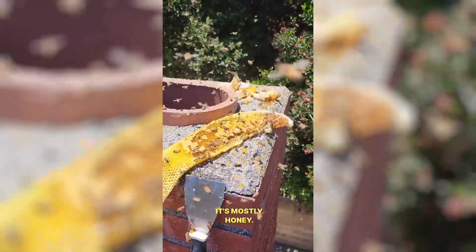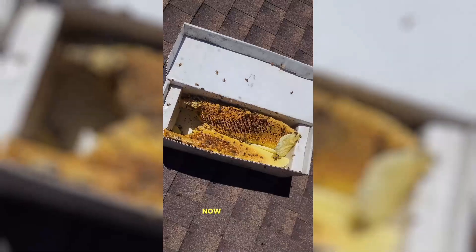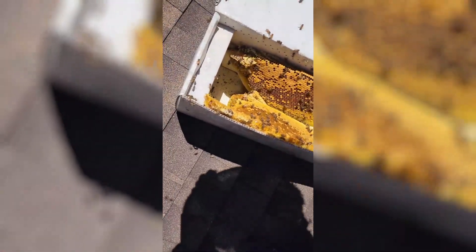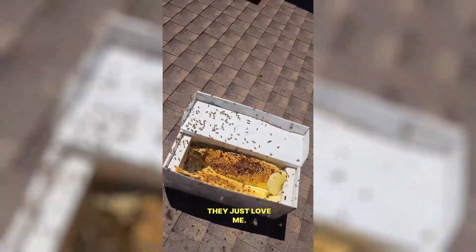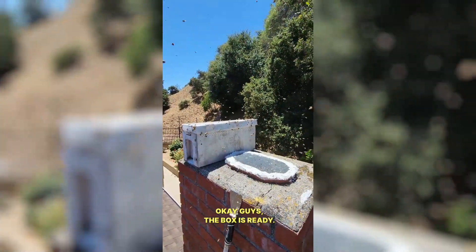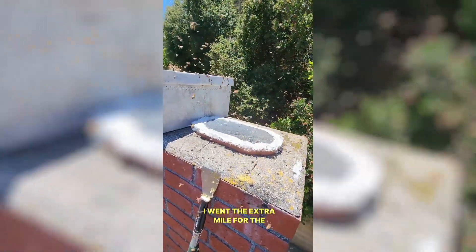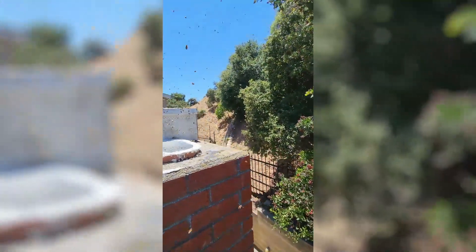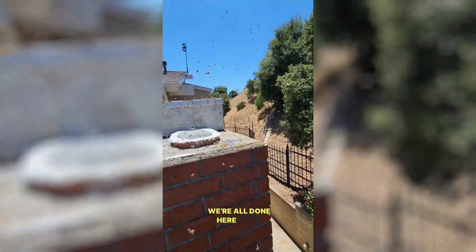So we pulled everything out. That's the last piece left — it's mostly honey. It's all in the box. Now we're going to shake the bees into the box from my helmet, I guess. They just love me — they want to keep staying with me. Okay guys, the box is ready. I went the extra mile for the customer and put a screen on their chimney. Still a couple of bees stuck inside, but we're all done here guys.